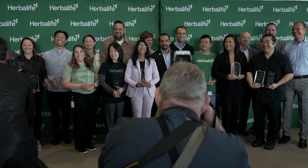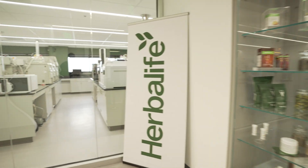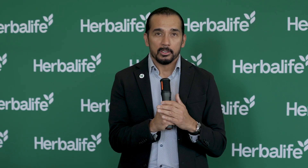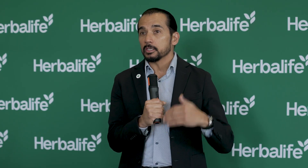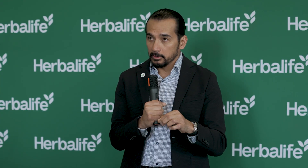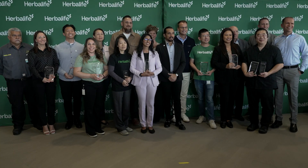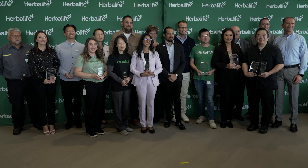Big shout out to our incredible team of scientists and leaders making sure every Herbalife product meets the highest standards. I understand that you are playing an important role and making a huge impact, and that the time and energy that you spend here helping us go out into the world and make the impact that we want to make today and in the future — it means a lot.